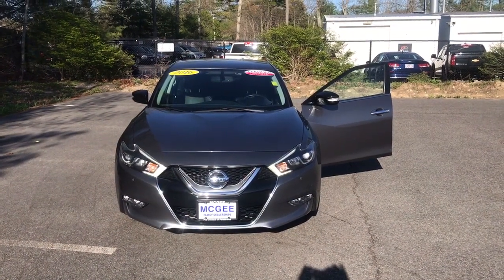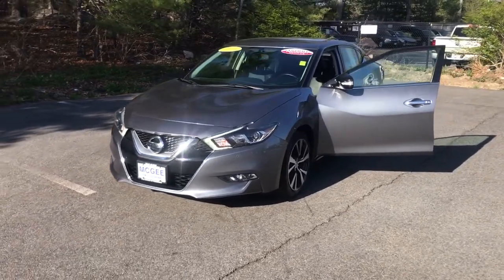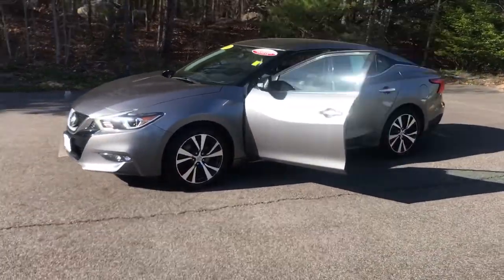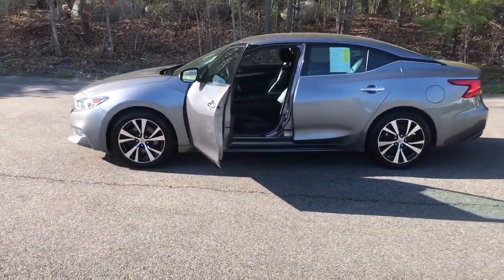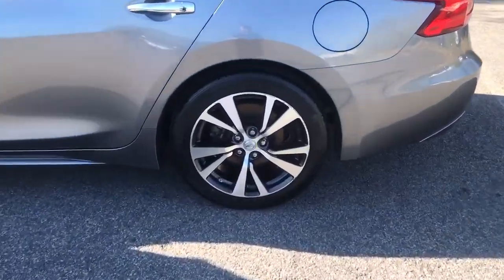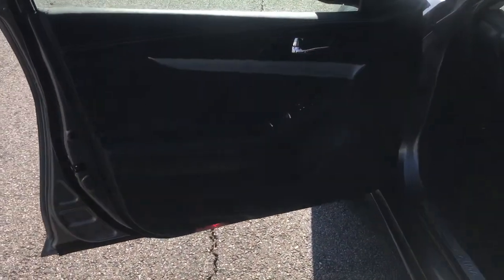Introducing the 2016 Nissan Maxima. With less than 70,000 miles on the odometer, this vehicle stands out from the rest. Enjoy the rush of driving pleasure that comes standard with this high-performing Maxima. Quick acceleration, high-end style, an upscale interior, and standard driver assist safety tech make this full-size sports sedan family-friendly with an exhilarating twist.